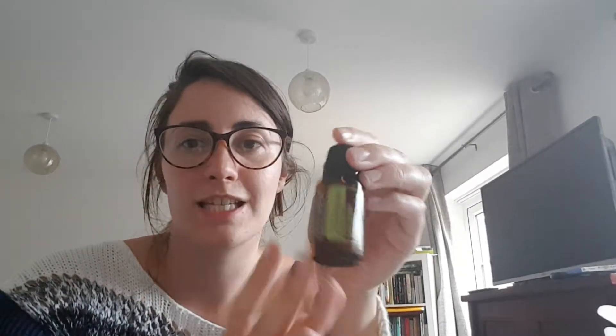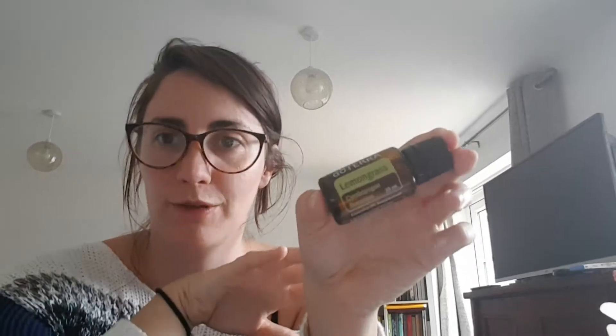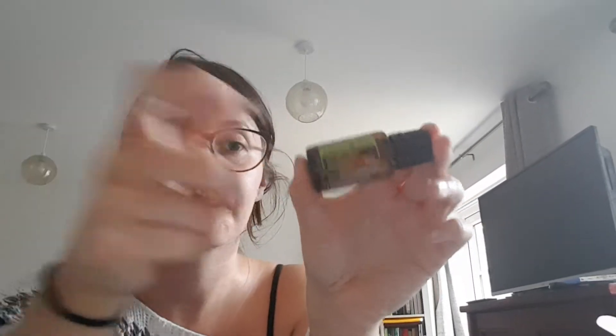Next up is lemongrass — this is the product of the month, so it's free for anyone who puts in a qualifying LRP order. Let me know if you know what LRP is! I was really excited about this because someone mentioned to me that lemongrass can do some amazing things similarly to frankincense. I use frankincense on my back for back pain, and apparently lemongrass is an alternative, so I'm excited to try it. It's free for July on qualifying orders.